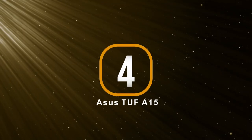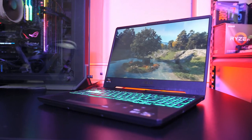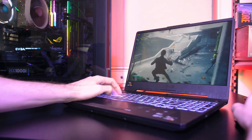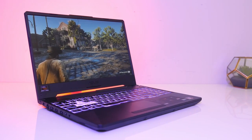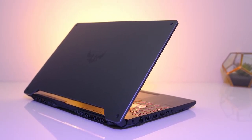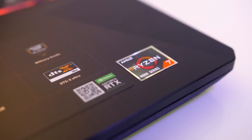Sitting at number 4 is the Asus TUF A15. Another great budget laptop with stellar performance, the Asus TUF A15 will give you an awesome gaming experience without draining your pocket. Armed with an Nvidia GeForce GTX 1660 Ti, this Ryzen 4000 powered laptop will see you through all your 1080p gaming demands. Measuring 14.1 by 10.1 inches, this incredibly versatile gaming laptop with impressive battery life makes an excellent choice for both gaming and office work. Whether you play competitive esports or need a rugged laptop, this one is a winner.